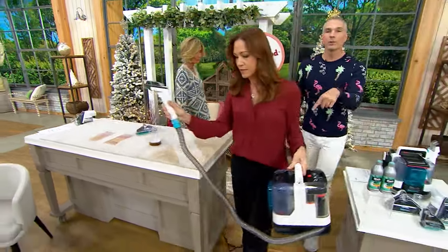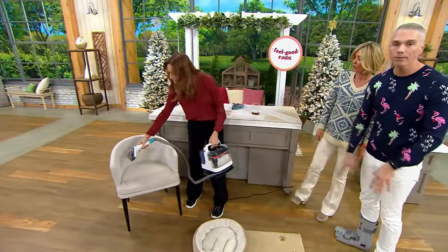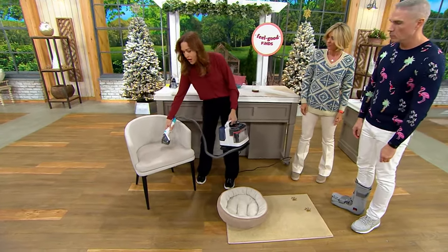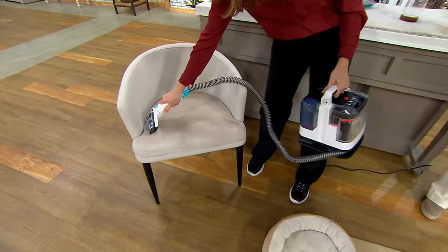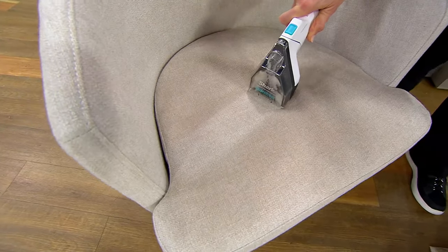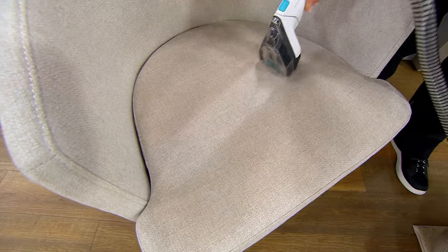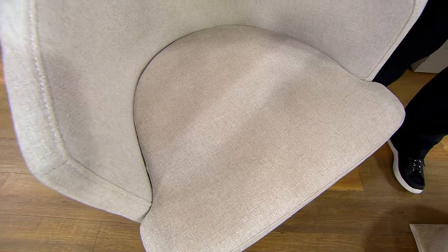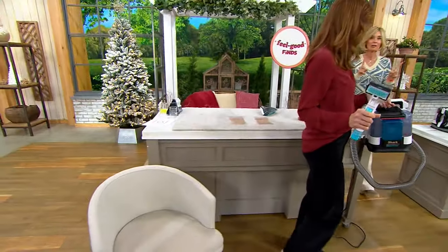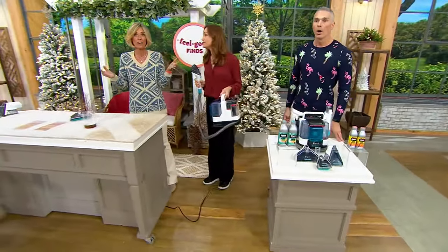You know what this is really good for too? The cars — shampooing your mats and the interior of your car. Anything upholstered. I'm going to use this on my carpeted stairs — the carpeting is about 15 years old. Look at the difference, see what you can do. Jeans leave so much... I want to go home and do my couch right now. QVC.com is the place to go — already this month we sold more than 3,200 of them and sold out on this show.